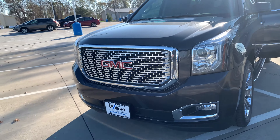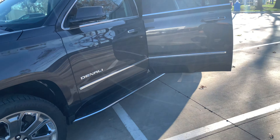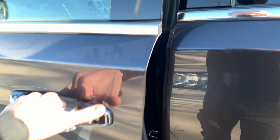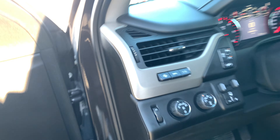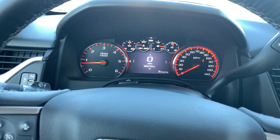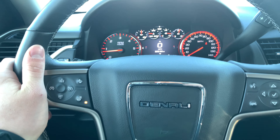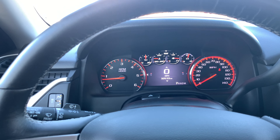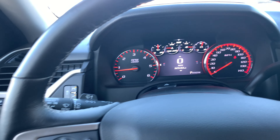Very good-looking front end with the Denali grille. And lastly, I'll give you the look you'll grow accustomed to behind the wheel — a very nice heated steering wheel with a gauge cluster that can scroll through a lot of different information. I'll show you more when you stop in.